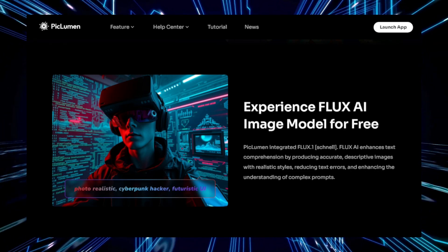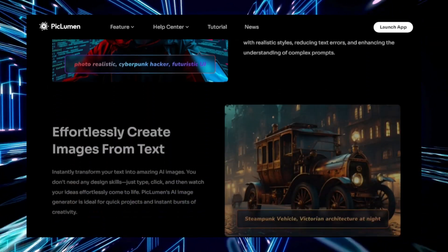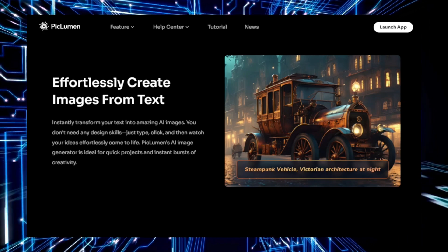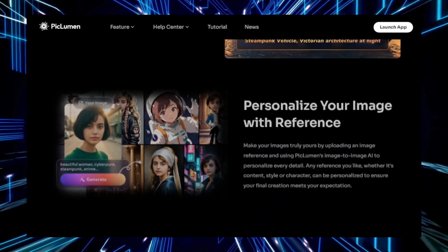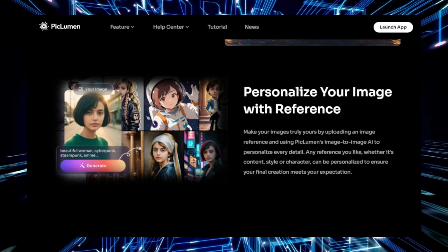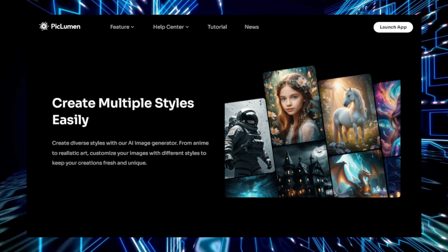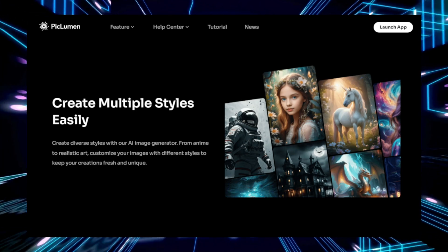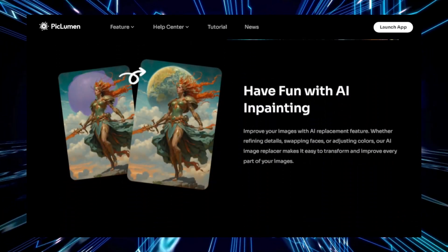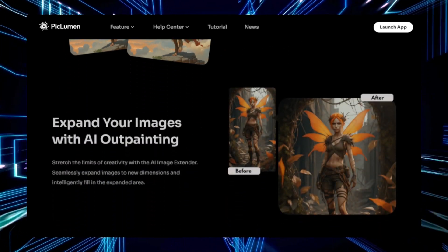To use PicLumen, you begin by describing the image you want. The clearer and more detailed your description, the better the results will be. For example, if you input 'a futuristic city at night with neon lights and flying cars,' PicLumen processes that information using advanced AI algorithms to create an image that matches your vision. Once the image is generated, you'll have several variations to choose from, allowing you to explore different interpretations of your idea. If you're not satisfied with the initial results, you can modify your description and experiment with different styles or concepts.